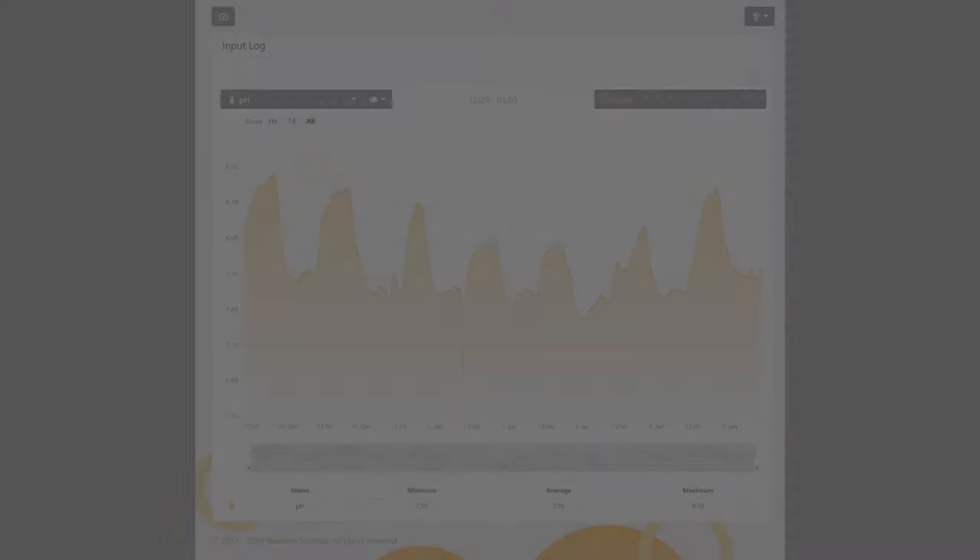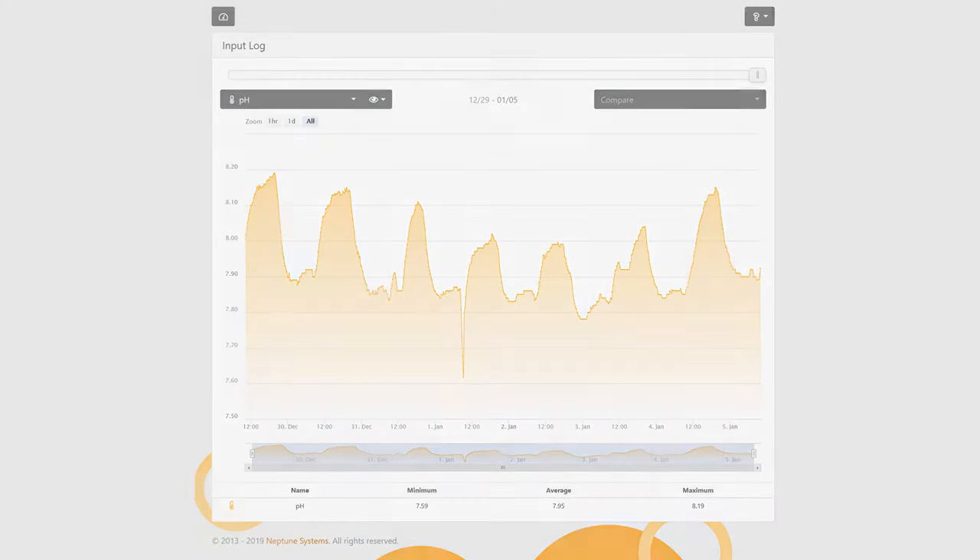Do you ever look at your controller's pH or temperature graph and wonder if those swings are normal? I often tell people that stability is key in keeping a healthy reef full of SPS coral, and we can look at these graphs and they're anything but stable.